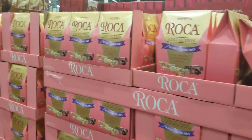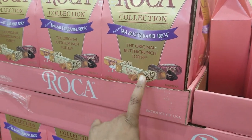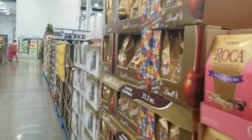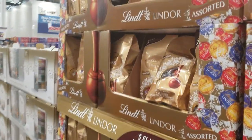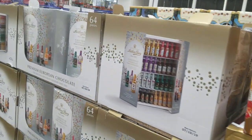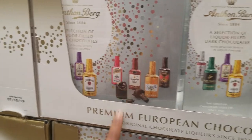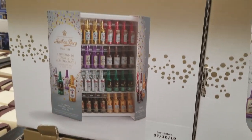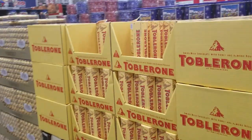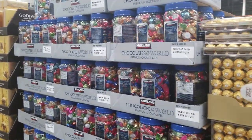Have you guys ever had Roca before? If you've never had it, you need to try it - I love the one with almonds and cashew nuts. It's like a hard butterscotch kind of taste. We have Lindt for $10.79, a selection of liquid-filled dark chocolates for $16.99, truffles, and then regular chocolates - Toblerone, Ferrero Rocher, and Kirkland chocolates.